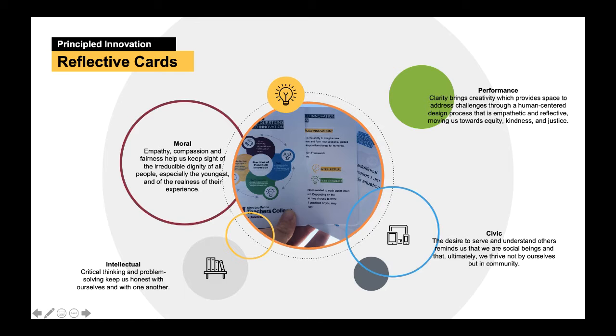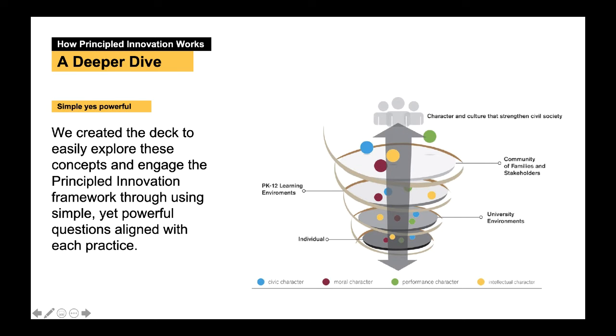But don't worry — you don't have to be well-versed or get Principled Innovation in order to benefit from these powerful questions in the deck. Concepts surrounding collaboration, reflection, design, and character development can sometimes be abstract, but often affect the way we communicate and can contribute to our daily range of emotions. We created the deck to easily explore these concepts and engage the Principled Innovation framework through simple yet powerful questions aligned with each practice.